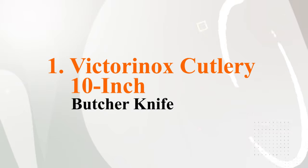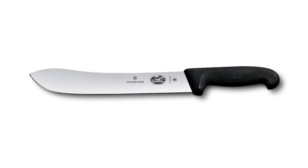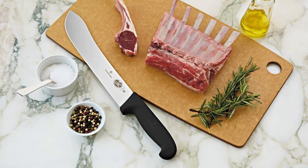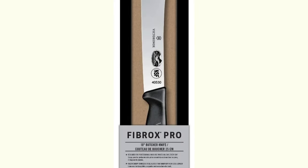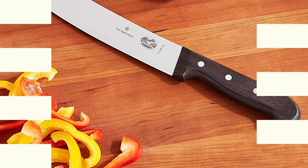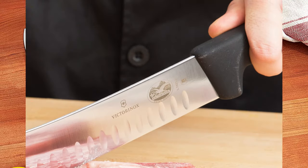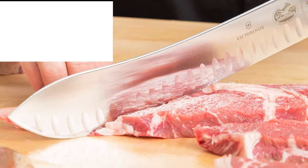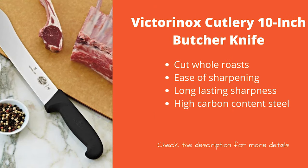At number 1 is the Victorinox Cutlery 10-inch Butcher Knife — absolutely a great knife to consider. The knife comes in a choice of two different styles: either the classic style or the slightly simpler silver-black color scheme. Both provide exceptional control during cutting. The blade is made from top-quality stainless steel, created by stamping, which produces a lighter and narrower blade that's much easier to control. The handle is made from black Fibrox material and is molded to comfortably fit the shape of your hand.